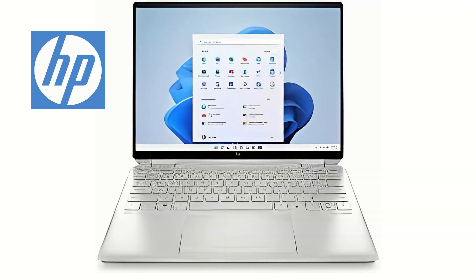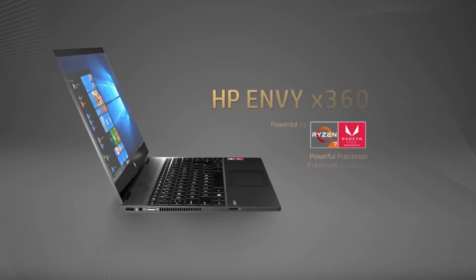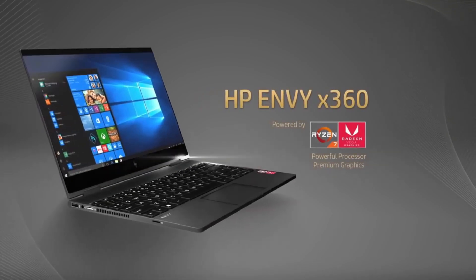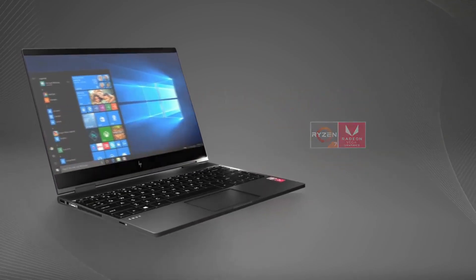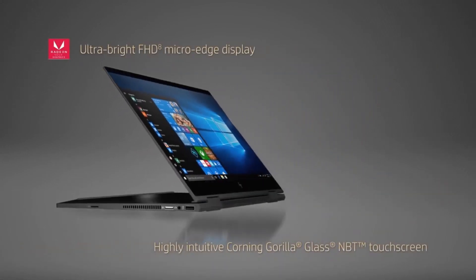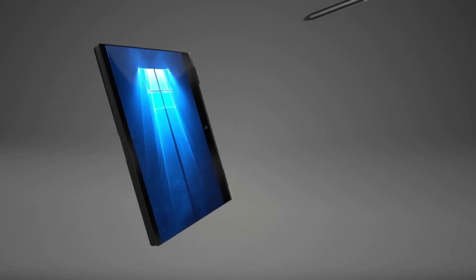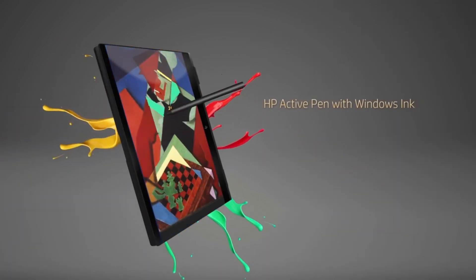HP 2-in-1 laptops offer a great combination of performance and portability. The most popular models are the Spectre and Envy series, which offer powerful hardware and a slim design. These laptops also come with features such as pen support, a foldable design, and long battery life. HP also offers accessories such as a detachable keyboard.